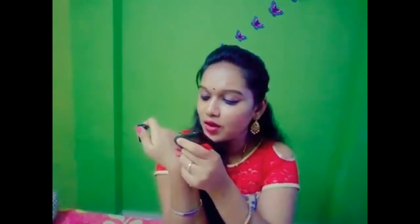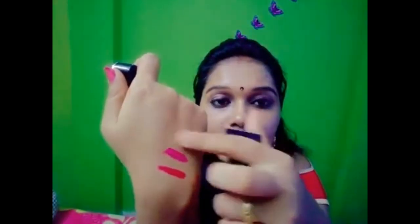Next I will show you a primer for long wear. This costs 449 rupees and I got it for 225 rupees. It is water-resistant and blends effortlessly — it is lightweight. This is gel-based consistency and it is easy to blend on your skin.